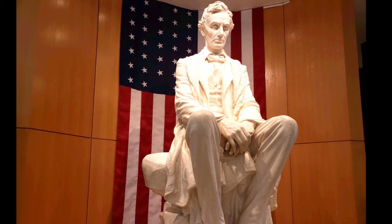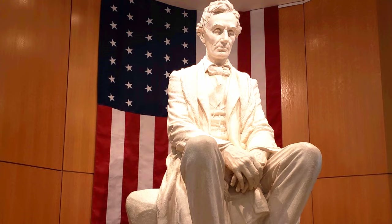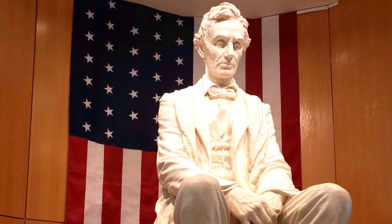At the end of the mall is a large sculpture of Abraham Lincoln. It seems a little bit out of place, as I didn't know that Abraham Lincoln was a cowboy. But who knows, he might have been one at heart.